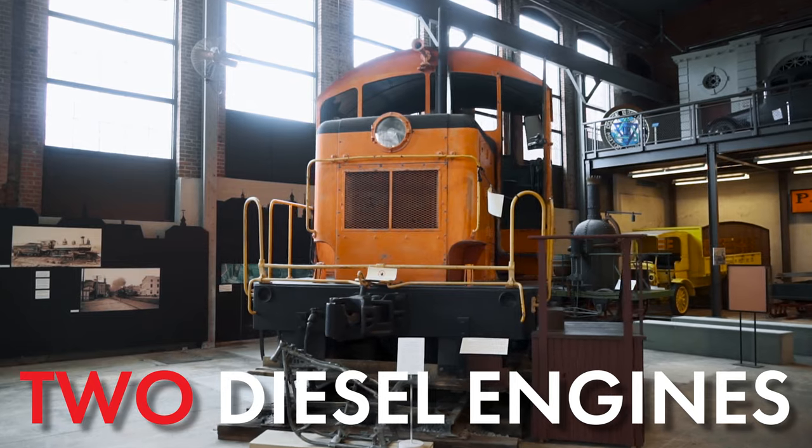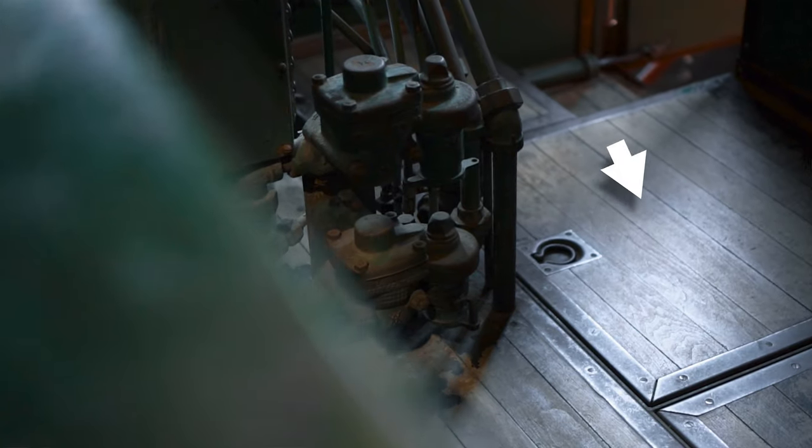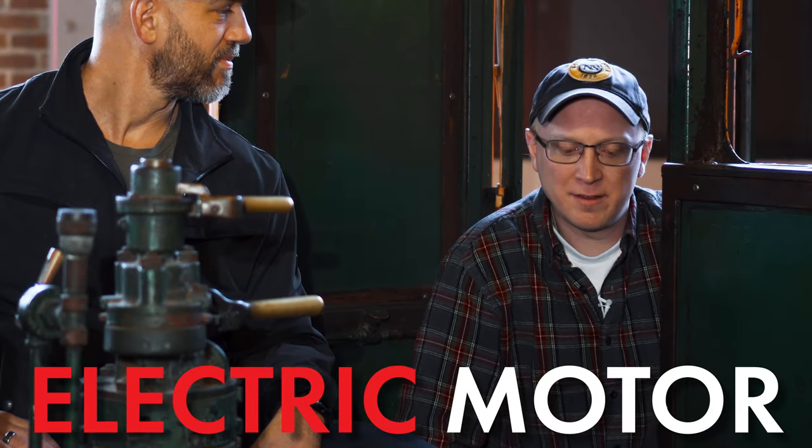This locomotive is pretty cool. It operates with two massive diesel engines, one on either side of the cab, and underneath the floor those diesel engines supply electricity to a huge, torquey electric motor — making this thing pull like, well, like a train.